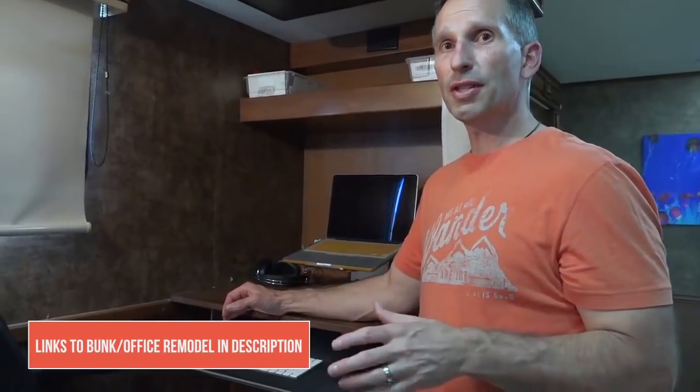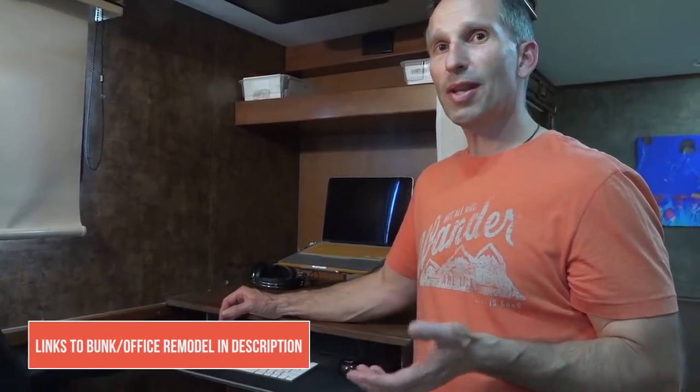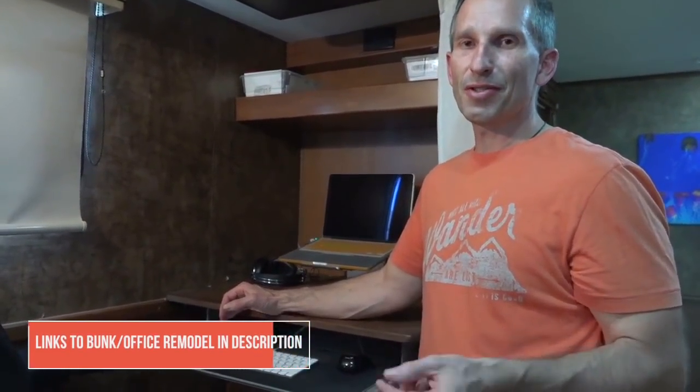We did a complete video about this bunkhouse-to-office conversion — it was actually one of our earliest videos. We'll be sure to link to that in the description below.